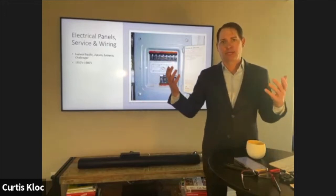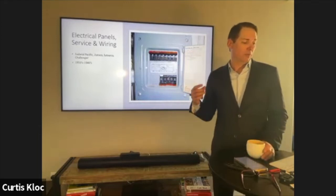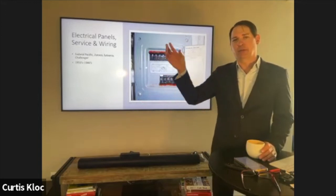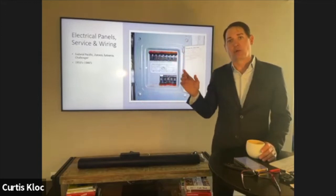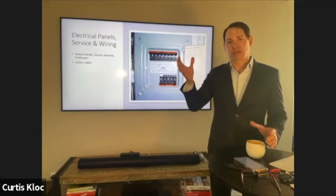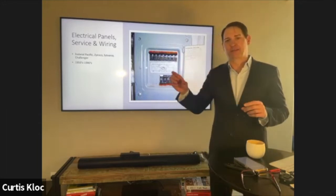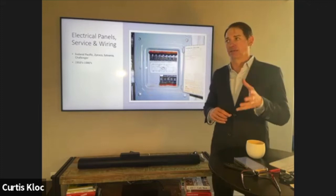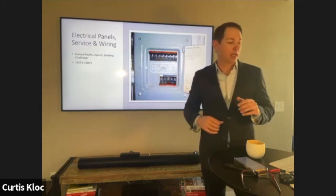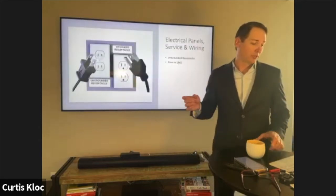Other problematic panel types include Zinsco, Challenger, and early Sylvania. Sylvania actually purchased Zinsco in the late 70s, so some panels have Sylvania labels but internally contain all Zinsco parts. If we see a Sylvania panel from about 1977 to 1982 or 1983, we know that's a potential problem.